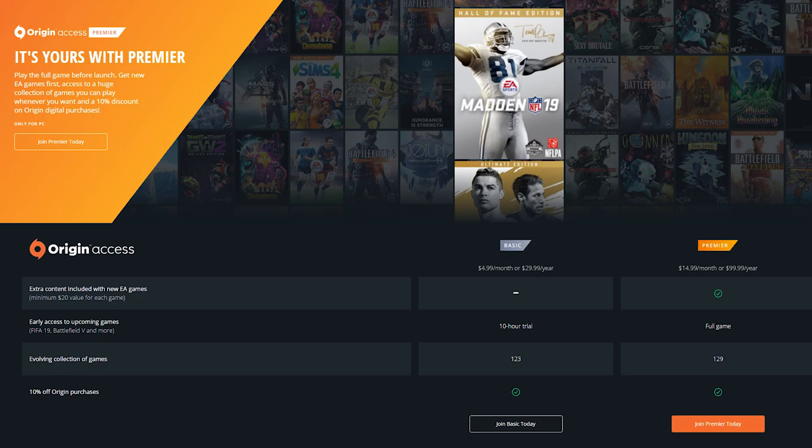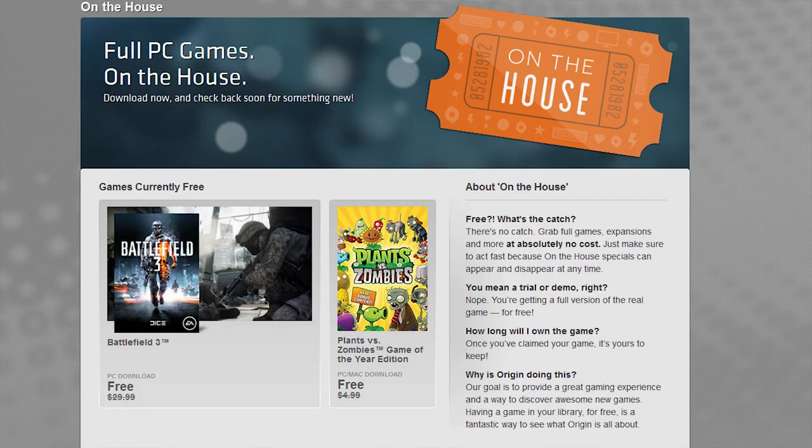With the implementation of Origin Access Premiere came a sacrifice that EA tried to slip under the radar. Few will deny that one of the best things about Origin was the On the House program, which every few weeks or months gave out one free EA Classic title that anyone with an Origin account would have a limited time to download at no charge and keep forever.